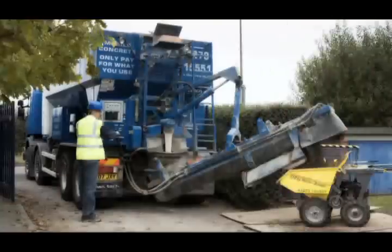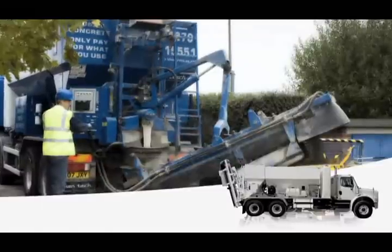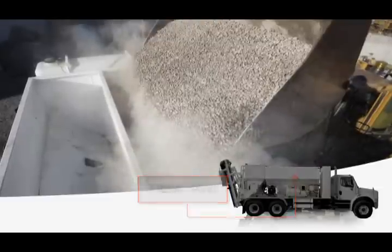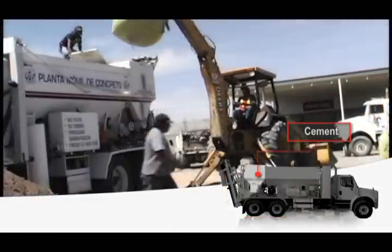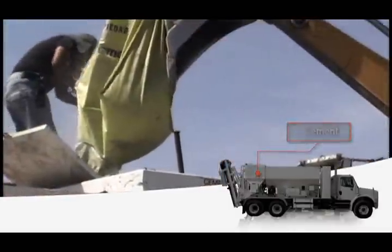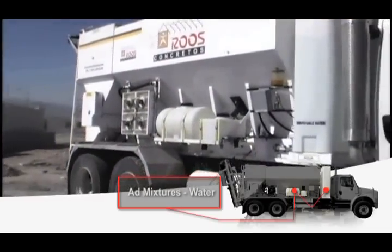The standard Cementek concrete dispenser is designed to carry all of the materials necessary to produce concrete. Sand and stone are stored in a divided bin. Cementek powder is stored in a watertight compartment located at the rear of the unit. The water and any required admixtures are carried in the polypropylene tanks at the front and sides of the unit.